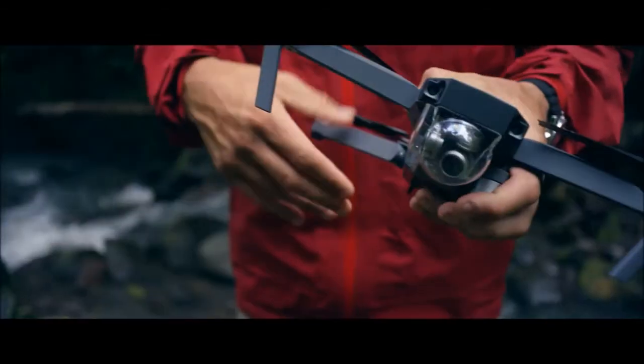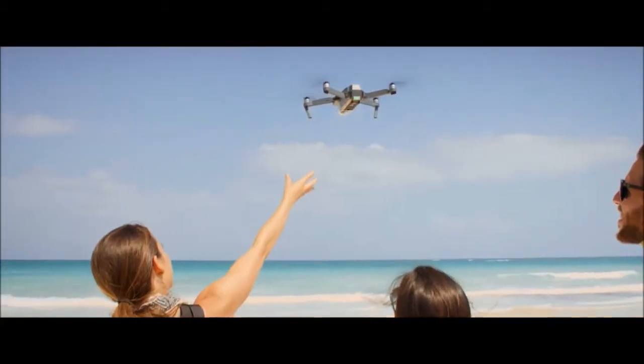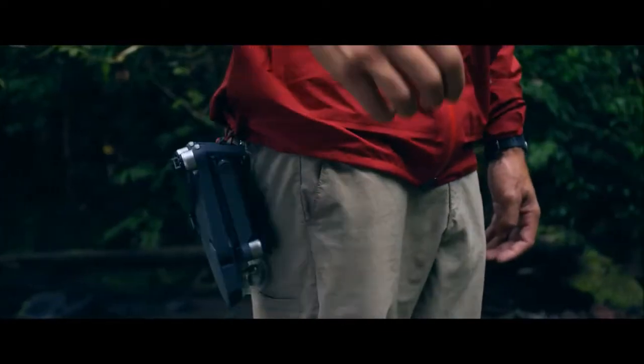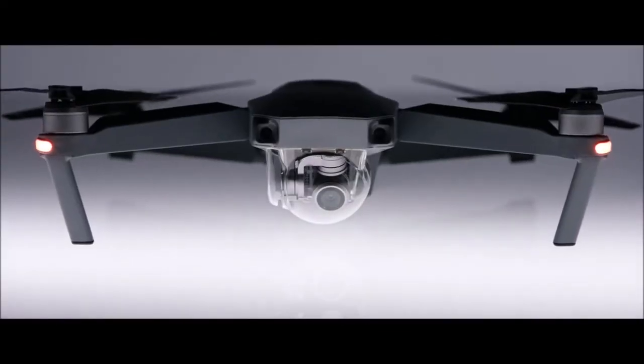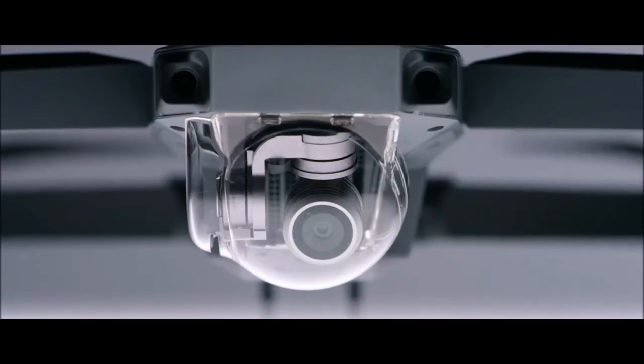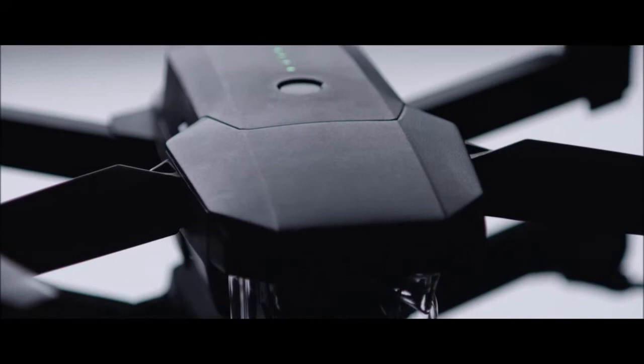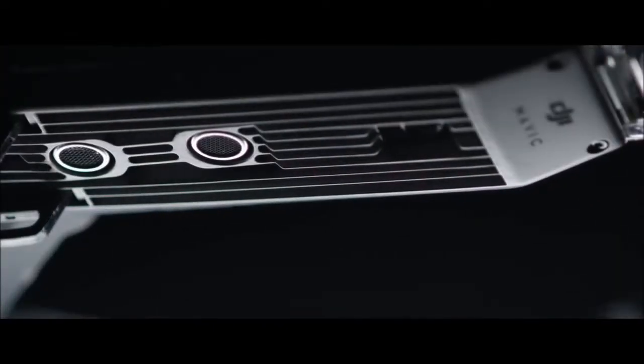And this is the DJI Mavic Pro unfolded. To make it this small, we had to rip out a ton of cool stuff, right? No. It's got 24 high-performance computing cores, dual satellite connectivity, an all-new transmission system with a 4.3-mile range, 4 vision sensors, and more.